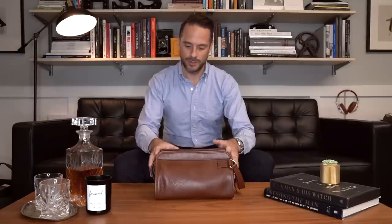What's up, guys? I'm Brian Sacawa. You're watching He Spoke Style, and today I'm going to show you what's in my Dopp Kit.